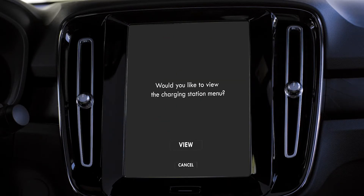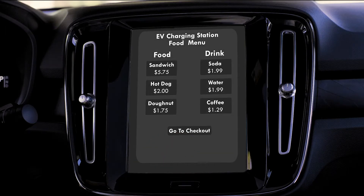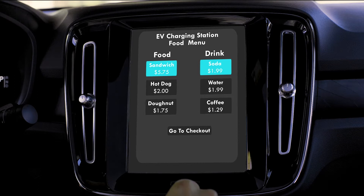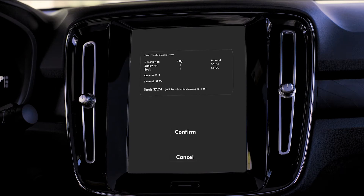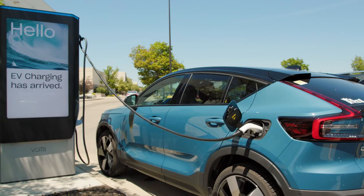Would you like to view the charging station menu? Thank you for your order. It will be delivered to you shortly.